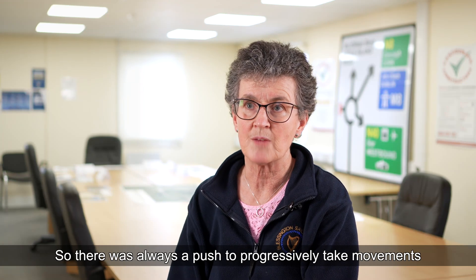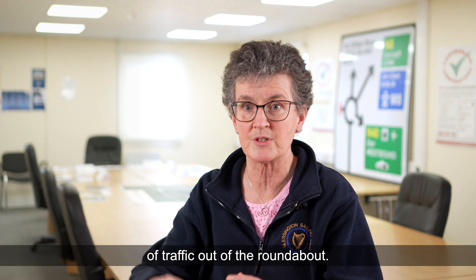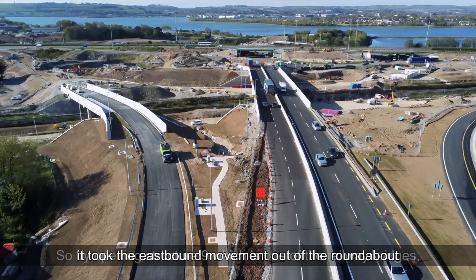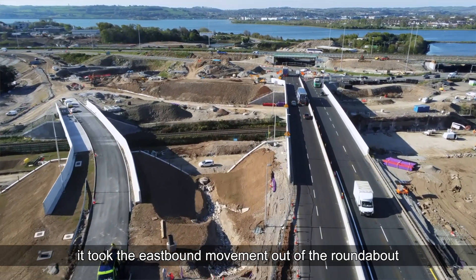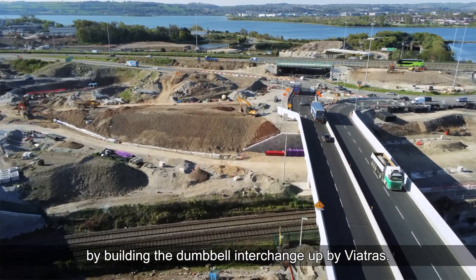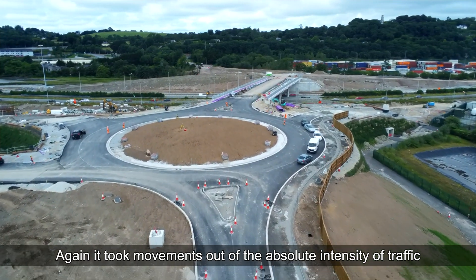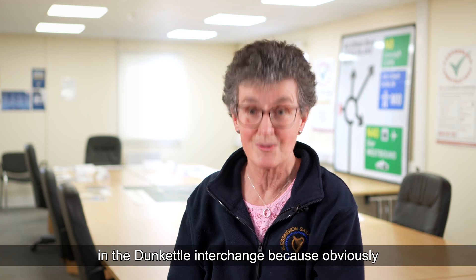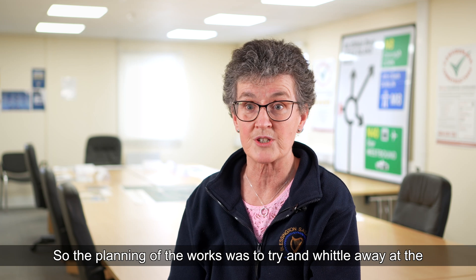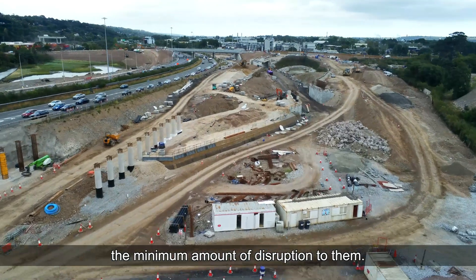There was always a push to progressively take traffic movements out of the roundabout. Opening Structure 9, one of the railway bridges, took the eastbound movement out of the roundabout. We progressively worked through the movements by building the Dumbbell Interchange up at Viaduct. This took movements out of the intensity of traffic at Dunkettle Interchange, as the original roundabout is now gone. The planning of the works was to whittle away at traffic and get it into its permanent position with minimum disruption.